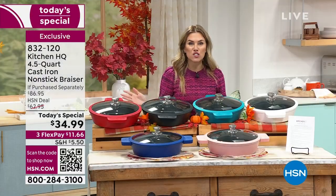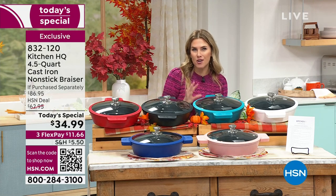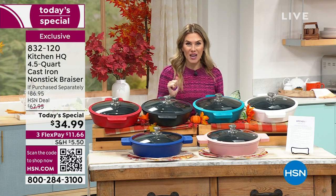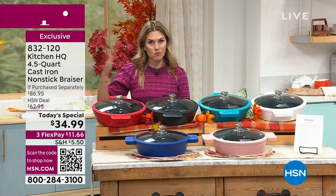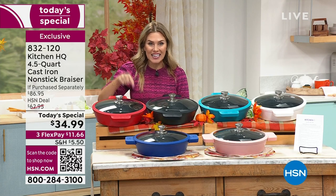This capacity is four and a half quarts, so you're making those big meals — whether it's meatloaf, mashed potatoes, casseroles, or bacon and eggs — you're going to cook it in your brand new Kitchen HQ cast iron non-stick brazier. Let me take you through the colors because we've already sold out of one. If you see a color you love or want to gift to somebody this holiday season, get it today.